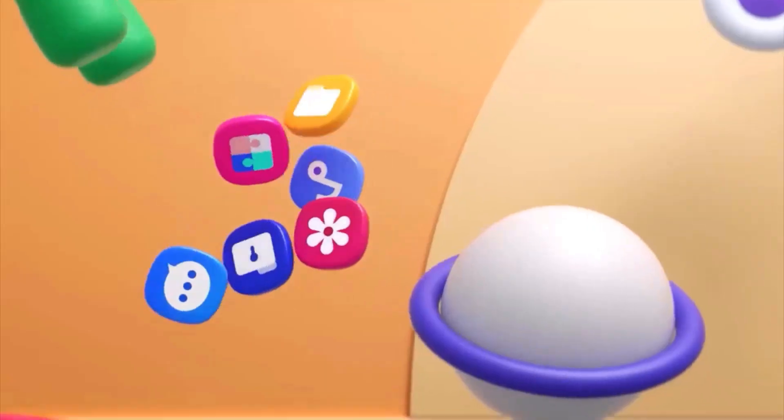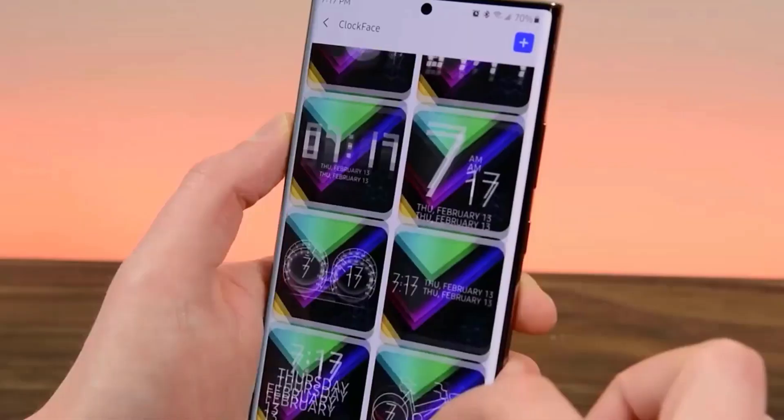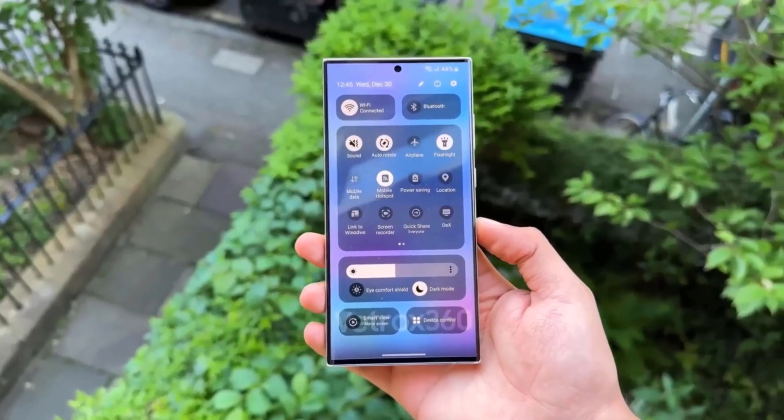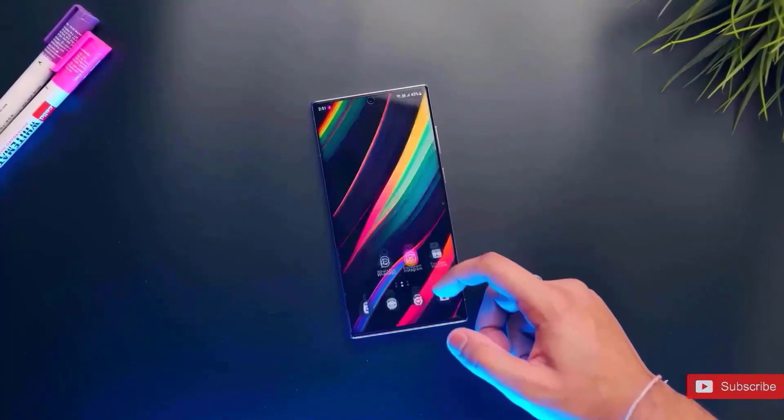Additionally, it is anticipated that the Galaxy S25 series, which went on sale worldwide in January, would be among the first to get the One UI 8 upgrade soon after. Given the delays around One UI 7, Samsung is attempting to realign its upgrade cycle by launching One UI 8 early.